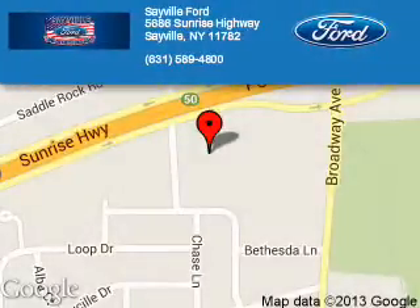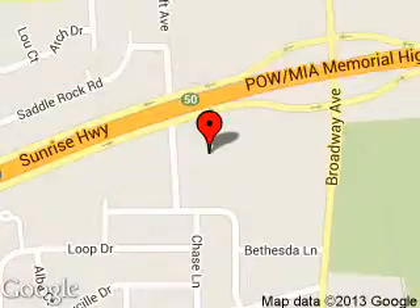Sayville Ford is dedicated to doing everything possible to ensure that the experience you have selecting your next vehicle is a pleasant one. We are located at 5686 Sunrise Highway, Sayville, NY 11782.